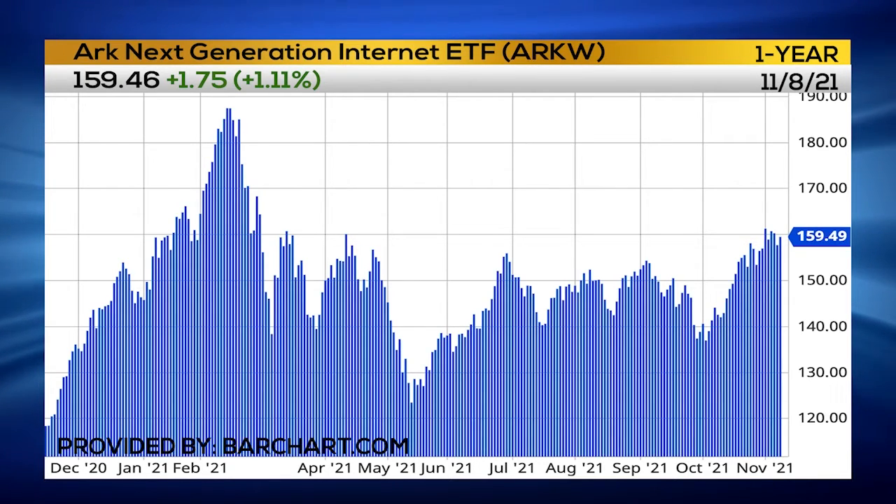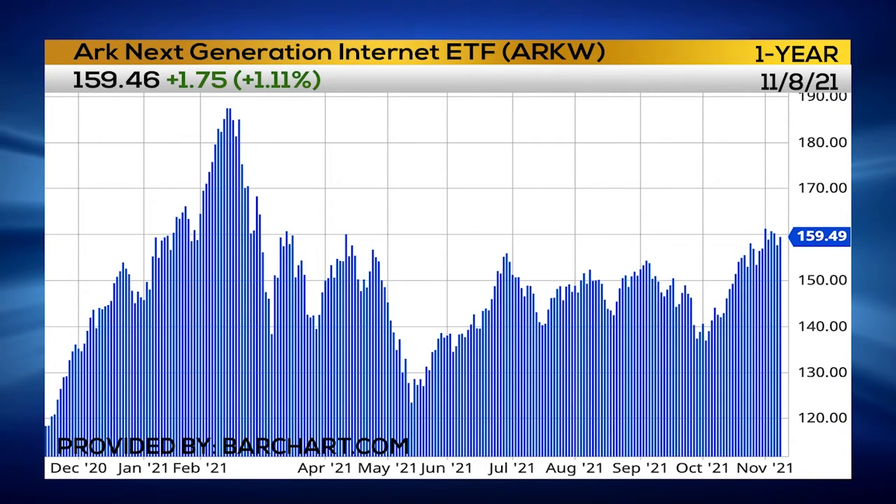A sideways chart pattern. If you look at the symbol ARKW, the ARK Next Generation Internet Fund, you can see how that chart pattern has played out. It looks like it's starting to break to the upside. A new uptrend has started, and really we're on the verge of seeing this sector ETF go from $160 a share up to roughly $180 a share.